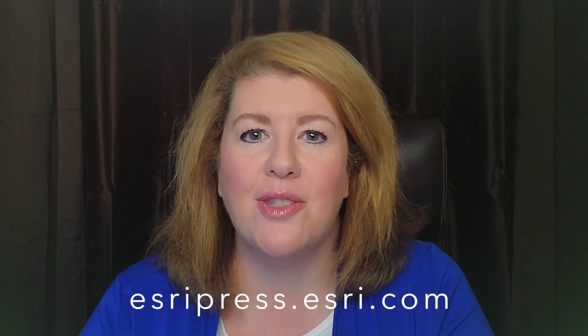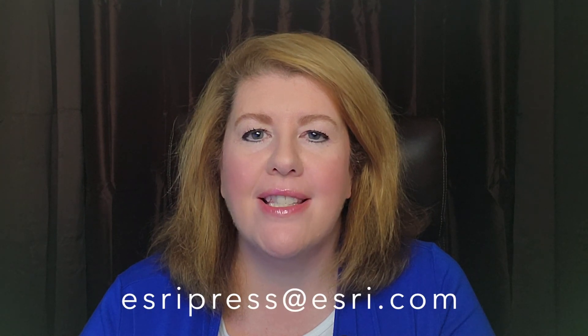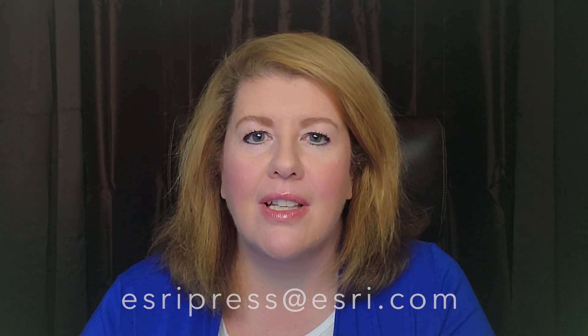And now I'm going to hand this presentation back to our publisher, Catherine. Thank you, Sasha, and thank you, Stacy. Be sure to check us out at esripress.esri.com. Come find us on Twitter, Facebook, YouTube, or on GeoNet, or you can email us at esripress.esri.com. Remember, we're here for you and we're here to help you. Take care.